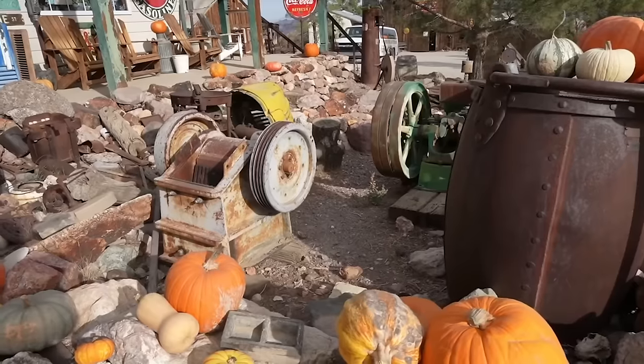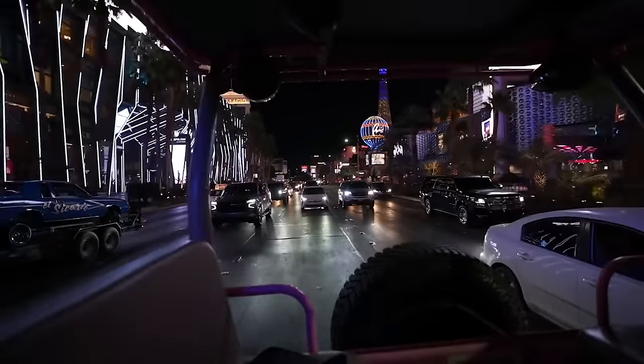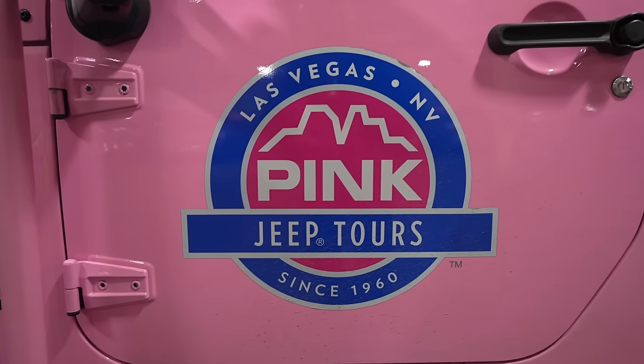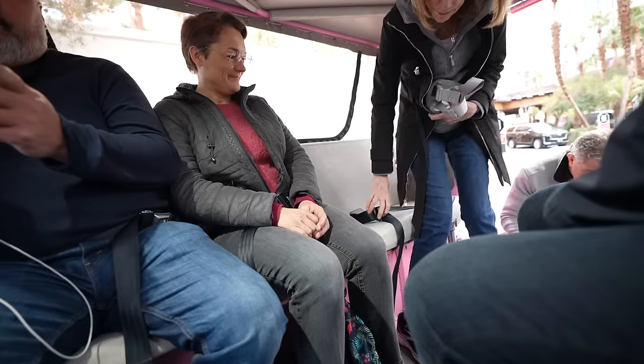About two years ago I actually did a tour with them where we went to El Dorado Canyon and discovered some gold mining caves — that one was really cool. Then I did a city tour on Las Vegas Boulevard to see all the bright lights. So we're back with Pink Jeep and this time I'm taking you to Red Rock Canyon, and the cool thing is they'll pick you up from your hotel.